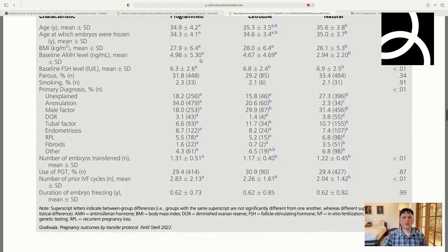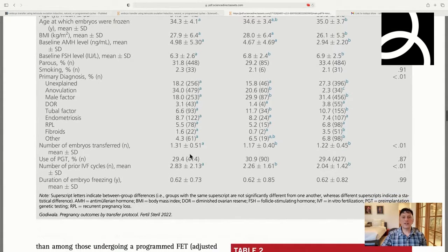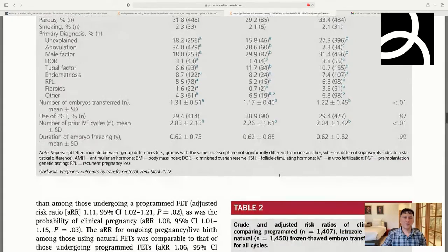None of the other baseline characteristics differed significantly, except diagnoses, which were varied. Number of embryos transferred was slightly higher in the programmed group — 1.31 versus 1.17 in letrozole and 1.22 in natural. The proportion undergoing PGT was reasonably even with no statistically significant difference, which is important when comparing outcomes among genetically normal embryos. The programmed group had more prior cycles; letrozole and natural were comparable.